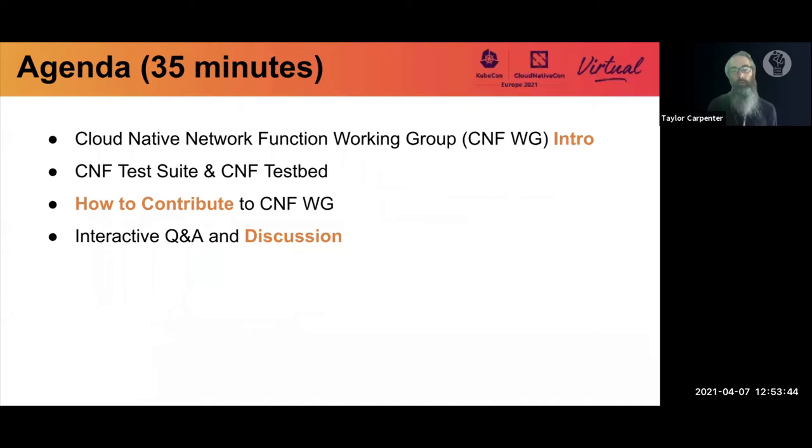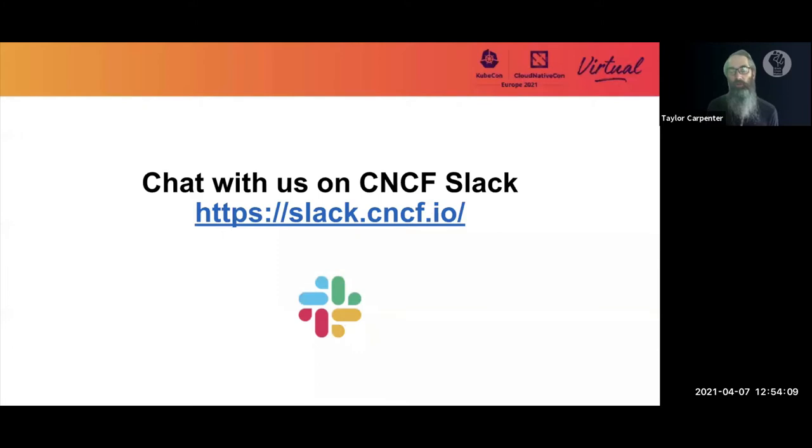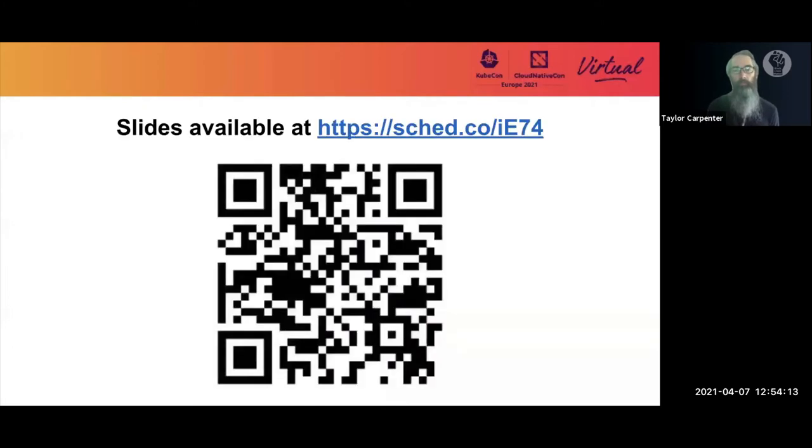We're going to have an introduction to this working group, a quick overview of a couple of other initiatives — CNF test suite and testbed — then we'll talk about how you can contribute to the CNF working group and have an interactive Q&A and discussion. You can chat with us on CNCF's public Slack after the session and download these slides.